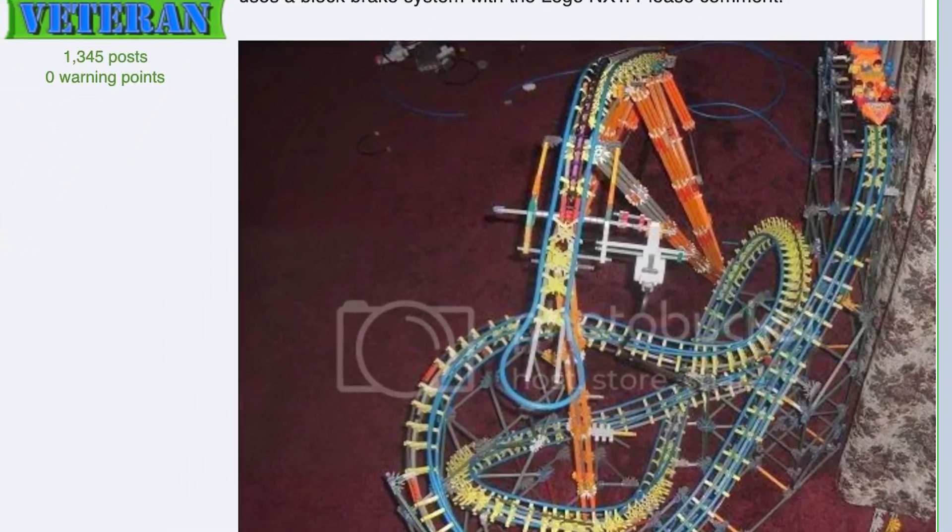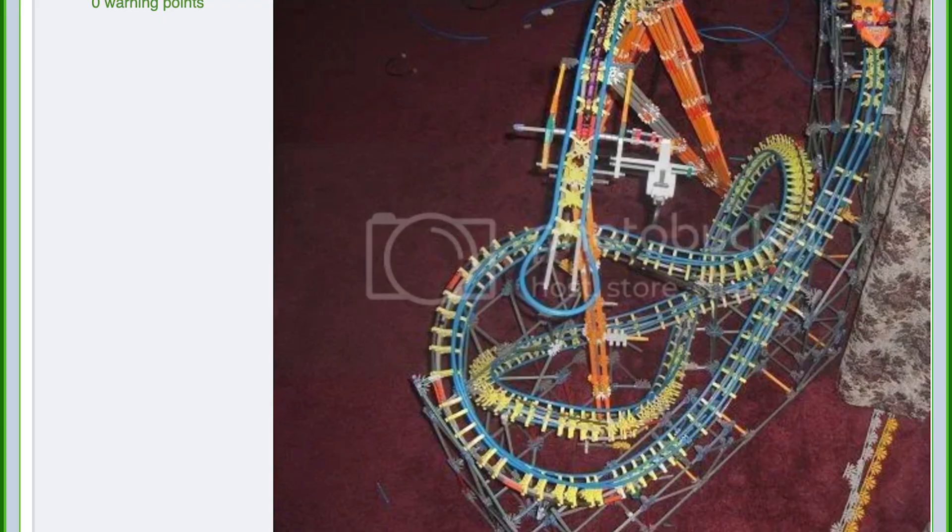It was the first roller coaster I really did tube supports for. It was the first roller coaster where I implemented a block brake system with Lego Robotics. And it was the first time I really tried to copy a specific manufacturer — in this case being B&M. And if you look here, I tried to imitate the four-in-a-row seating by just gluing Connects people on either side of the row.